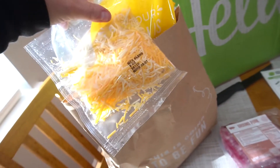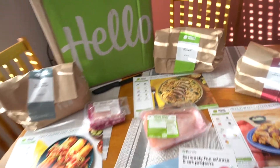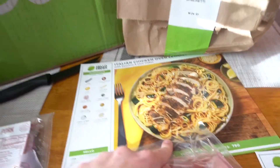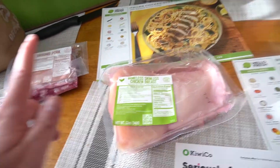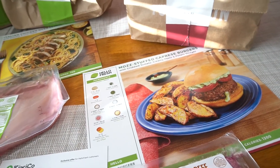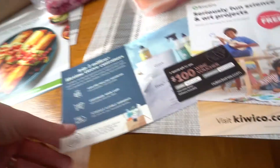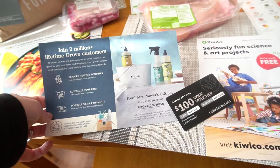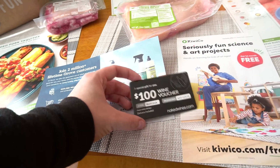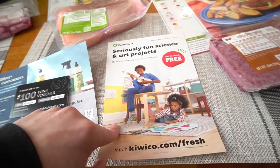We also got some classic guacamole — see, it comes with everything you need. Of course for these meals you'll need your own salt and pepper and regular home staples. Our next one is Italian chicken over lemony spaghetti with zucchini and chili flakes — that looks delicious. Our next one is mozzarella stuffed caprese burgers with griddled tomato, creamy pesto, and potato wedges — and I can tell y'all right now that this is probably going to be my favorite meal, it looks so good. HelloFresh also sends some coupons — like a free Mrs. Meyer's gift set, a $100 wine voucher, and science and art project cards for kids.